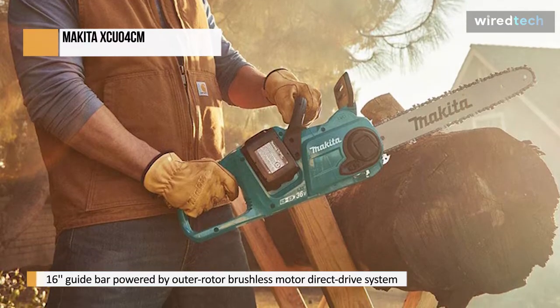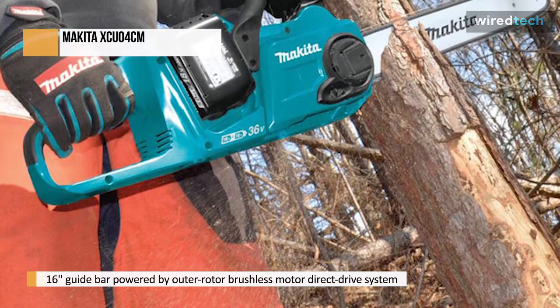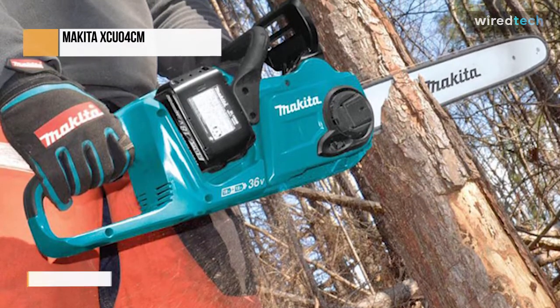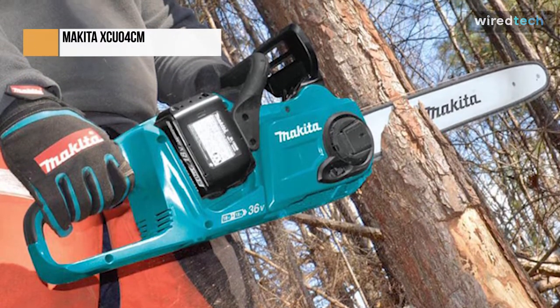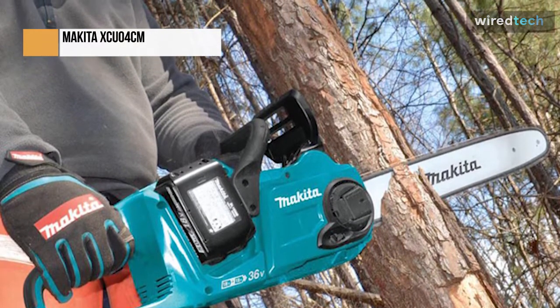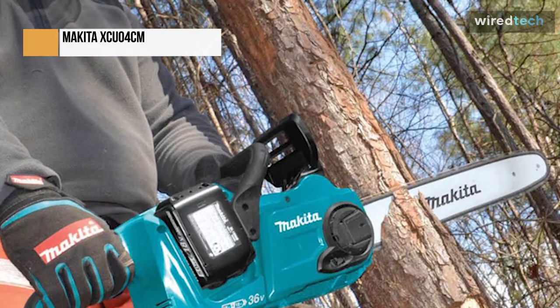The Makita XCU-04's battery power has some distinct advantages over a traditional gas chainsaw, with no spark plug to replace, no engine oil to change, and no air filter to clean. When you need to delay operation, an LED on/off switch with an auto power-off function turns off the saw.